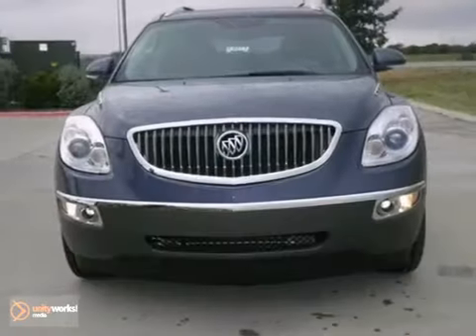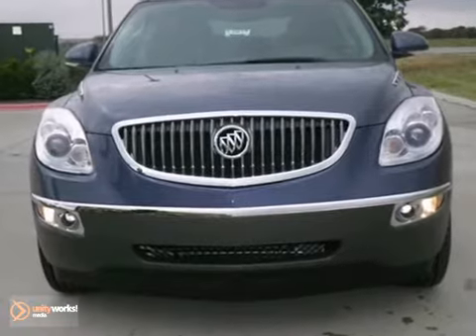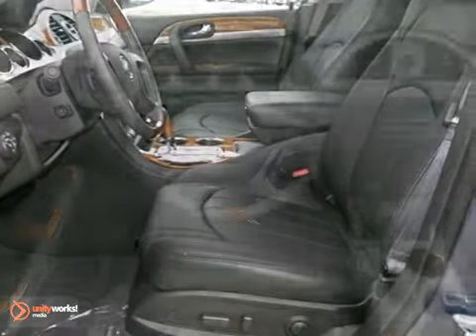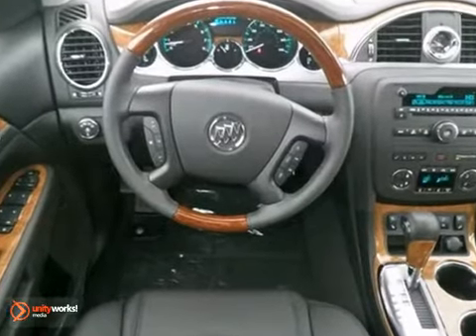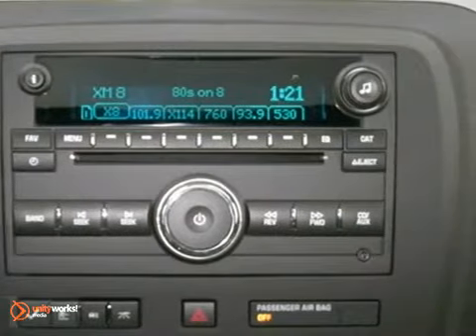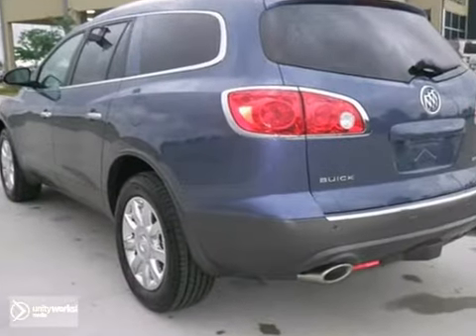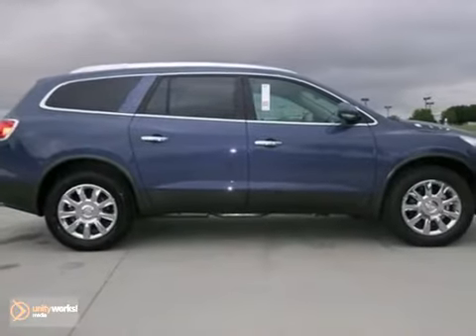You can't go wrong with this 2012 Buick Enclave. With heated mirrors, heated leather seats and Bluetooth wireless, it is bound to sell fast. The dual-zone climate control and xenon headlights only make it more appealing. Don't miss out. See this Buick for yourself today.